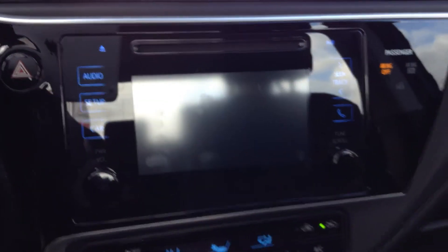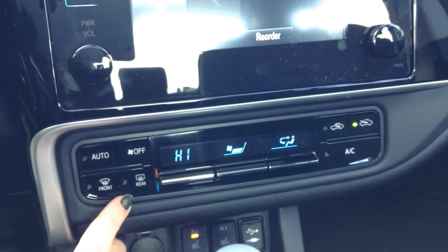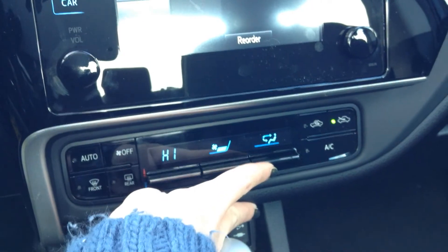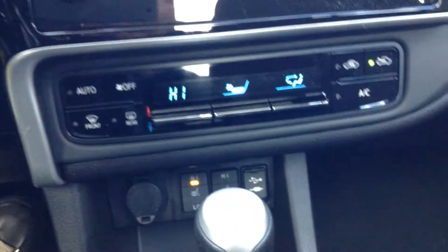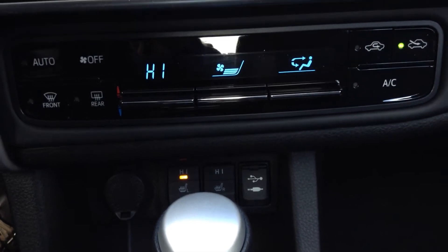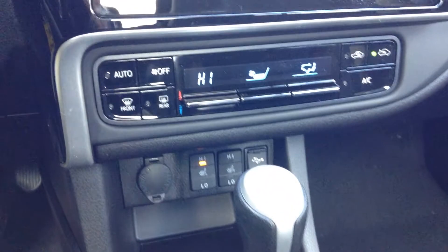This has your backup camera. There's auto climate control — this is the temperature, fan speed, and the different modes. It includes air conditioning and rear defrost with timer and heated mirrors. Below the dash, you have USB and auxiliary ports, as well as high and low settings for your heated front seats and a 12-volt accessory outlet.